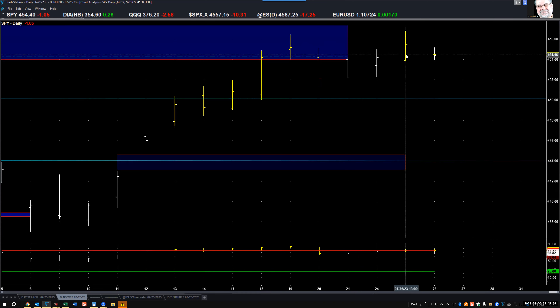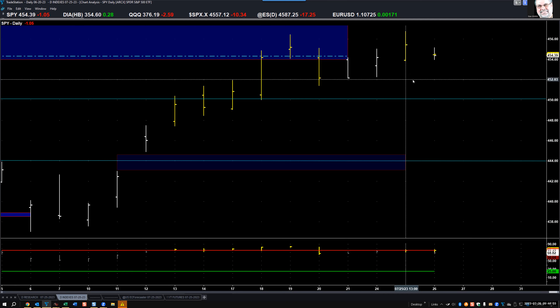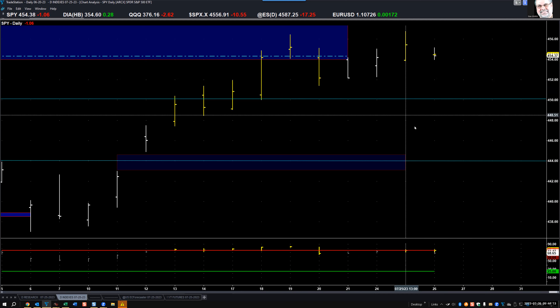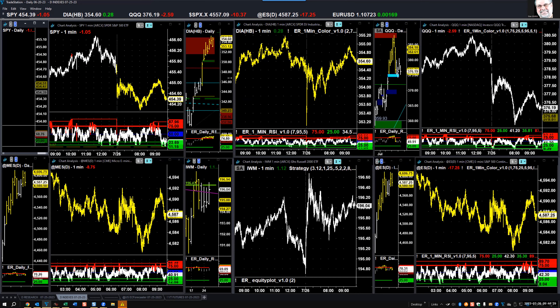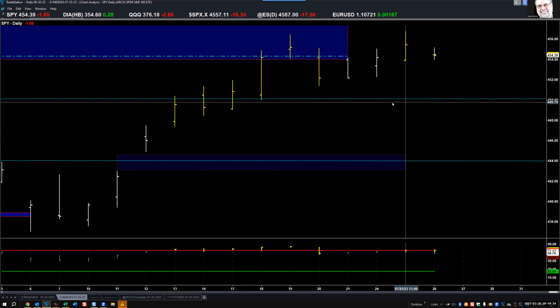We have an overbought condition from yesterday, so no surprise it's slipping. But we need to start getting below and staying and closing below 452.20. Once that happens, we're probably on our way down to that 444–443 ballpark I've been talking about for a little while since we gapped up. There's a gap to close, we're overbought, and we're in an area of historical resistance at the rally highs — very important.